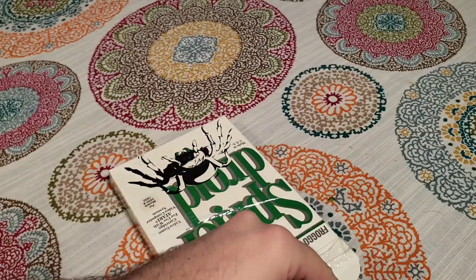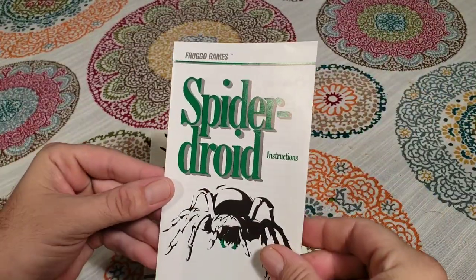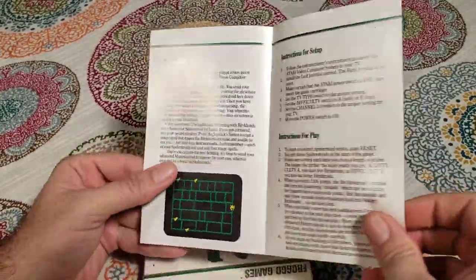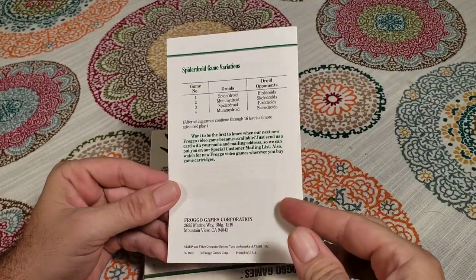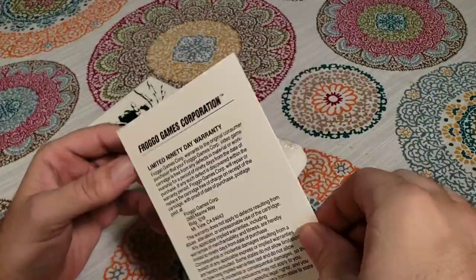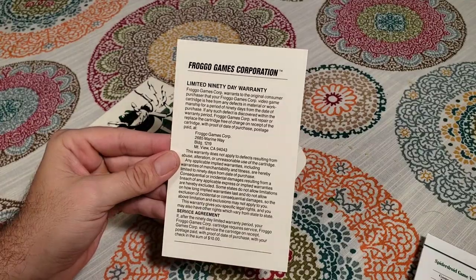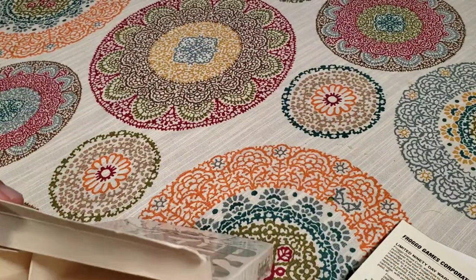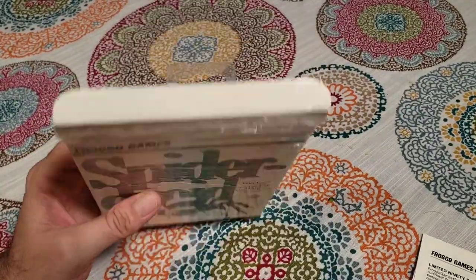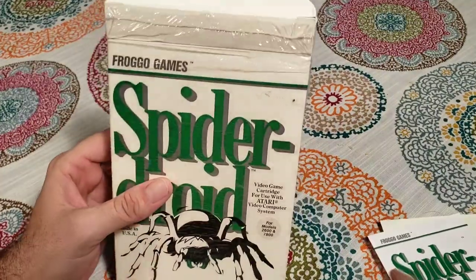From what I understand, this is a much smaller publisher than the last game. So we've got a manual in here — Spider Droid instructions, and in color surprisingly. Only a few colors, but still. And there's something else in here too — it looks like it's on card stock, like a warranty card. But no catalog or anything. Still pretty cool though. From what I've read, these games from Frogo — or however you pronounce it — are not that great, so I don't have high hopes for this one, but we'll see.